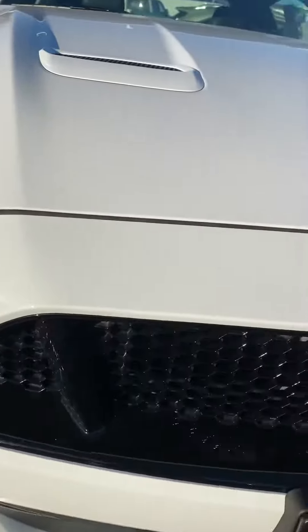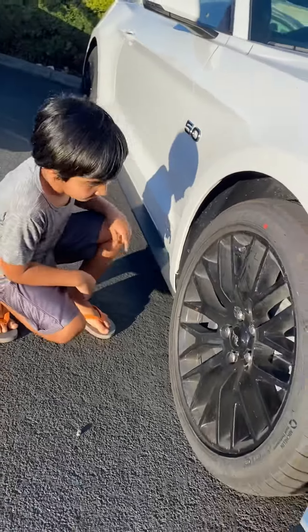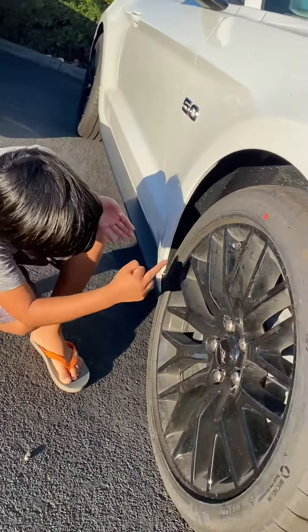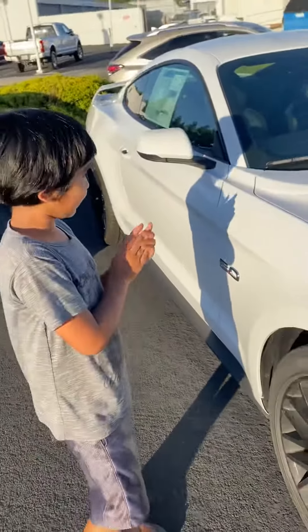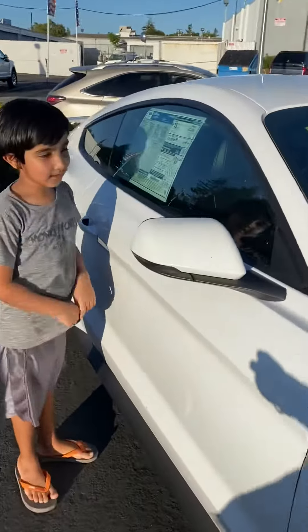Now let's come back to the tire rims. I like how they made it black. I don't know what it really says on the rim, but I like how it's fully black. And my dad doesn't need a black interior, but it also has a black interior, as you can see.